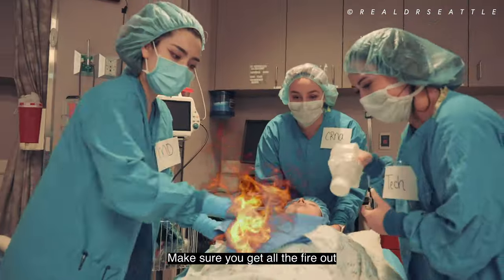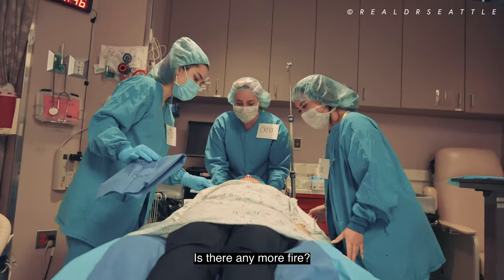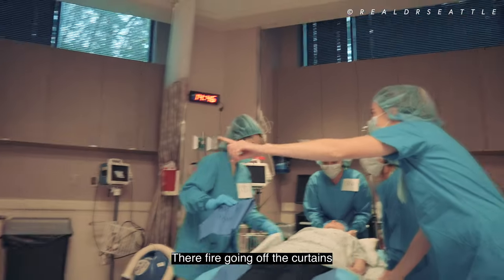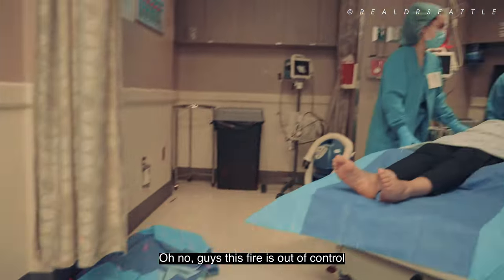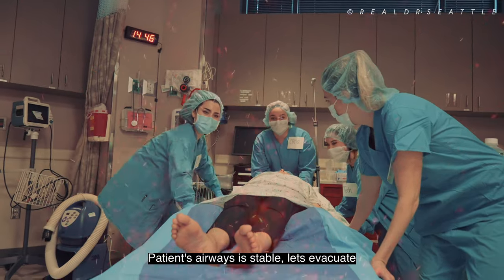Make sure you get all the fire out. Are there any more injuries? Is there any more fire? Assess for fires. There's fire on the curtains. This fire is out of control — we need to evacuate the OR. Patient's airway is stable. Let's evacuate.